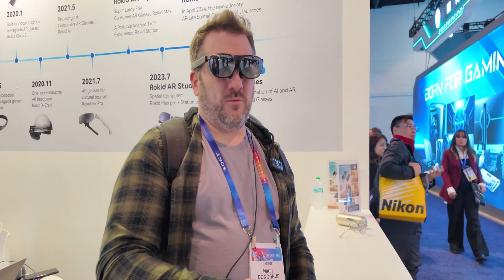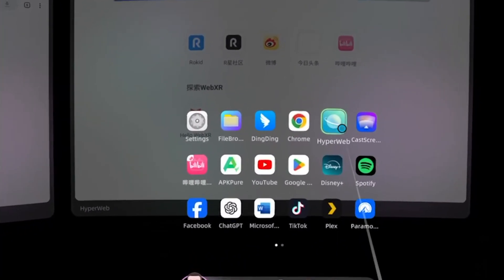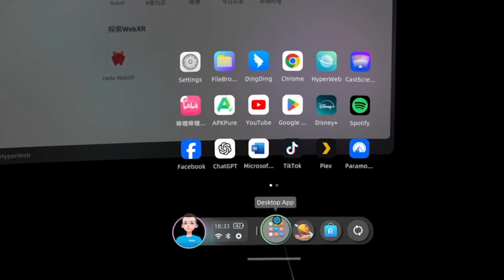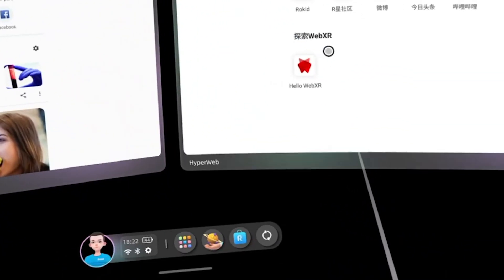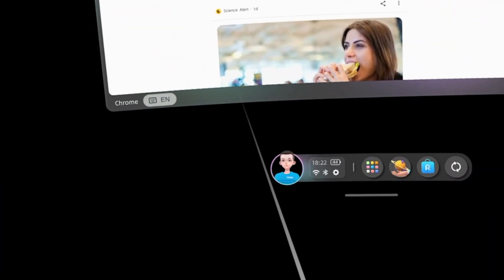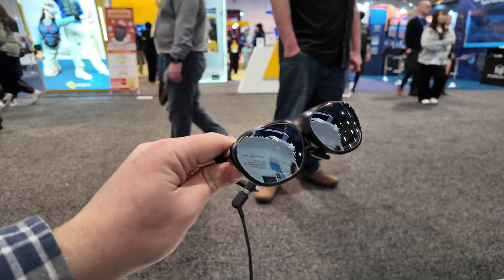I can actually see the screen in front of me right now. I've got this little station attached to it — I'll tell you more about that in a second. What I can see right now is a full screen display of up to 300 inches. That's right, 300 inches of display in front of you. I can move my head left and right to get more of the display, which is really great. I can imagine watching a sports game with this would be fantastic.